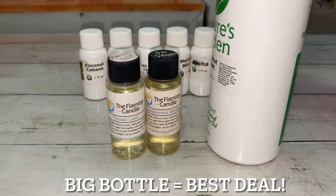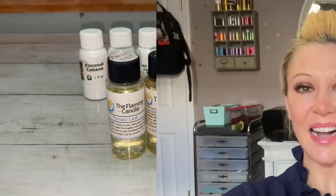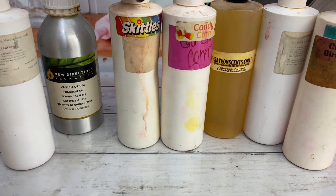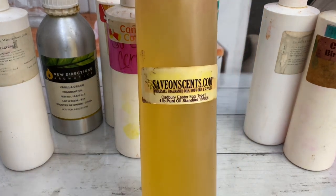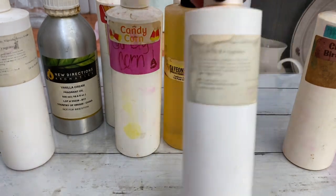When you do find a scent that you love, the bigger bottles are cheaper per ounce. Only purchase scents that you will use, not just because you like them. I've purchased many scents that I like but don't use, and now I'm stuck with scents that take up space and will eventually go bad. Fragrances have a very long shelf life, but they do eventually expire.